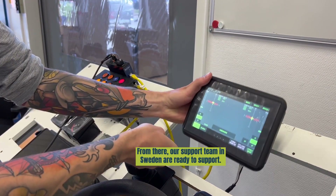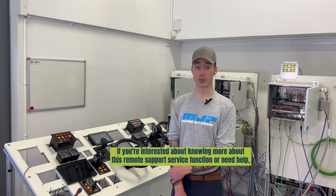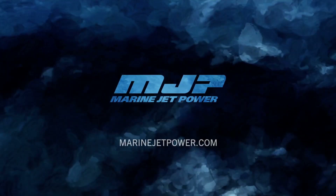From there we are supporting here in Sweden already. If you're interested in knowing more about this remote support service function, or need help, don't hesitate to contact us at marinejetpower.com.